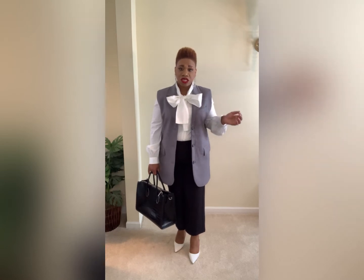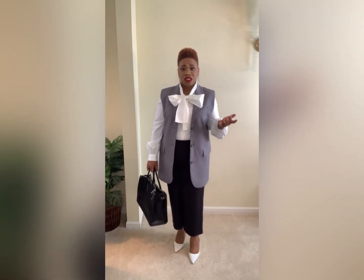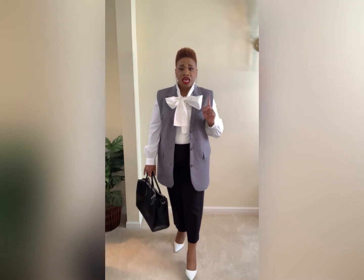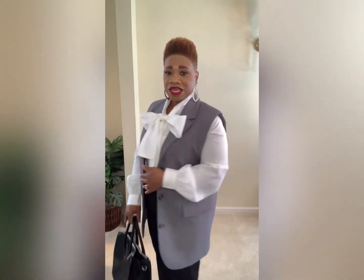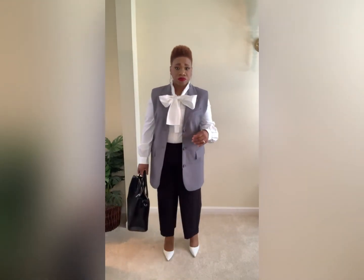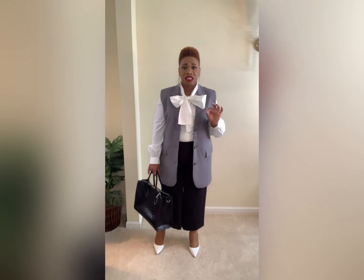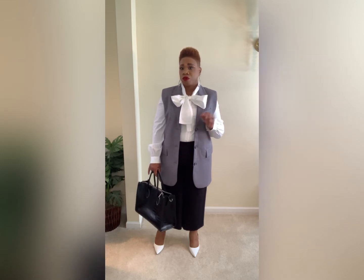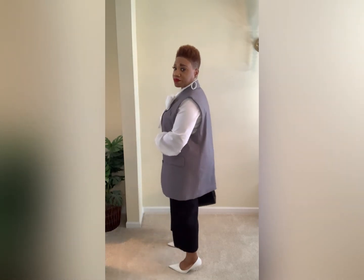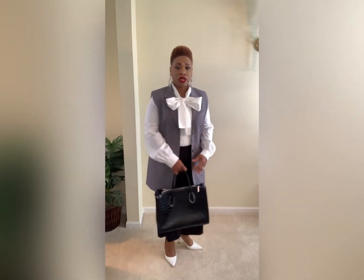This is a work outfit for me — especially when I have meetings and travel. I could wear this to church or dress it down a bit for going out. I'm going to show you how you can dress down a vest in my next outfit, because I purchased both a gray vest and a black vest from H&M. These three pieces together are classic — an outfit that will stand the test of time. That's really what I'm trying to do: find pieces that I can have in my wardrobe for the long haul.